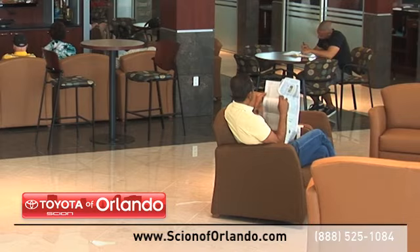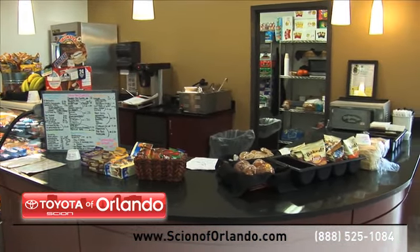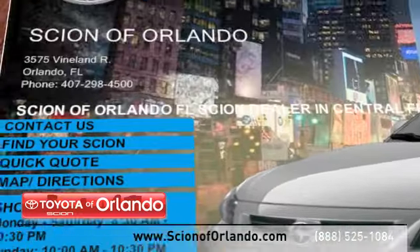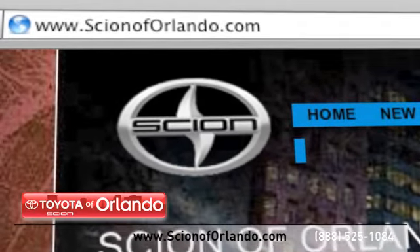And while you relax in our spacious new waiting area, you can enjoy our cafe, free Wi-Fi, and shuttles to the Millennium Mall. Visit us at www.scionoforlando.com for information or to set an appointment.